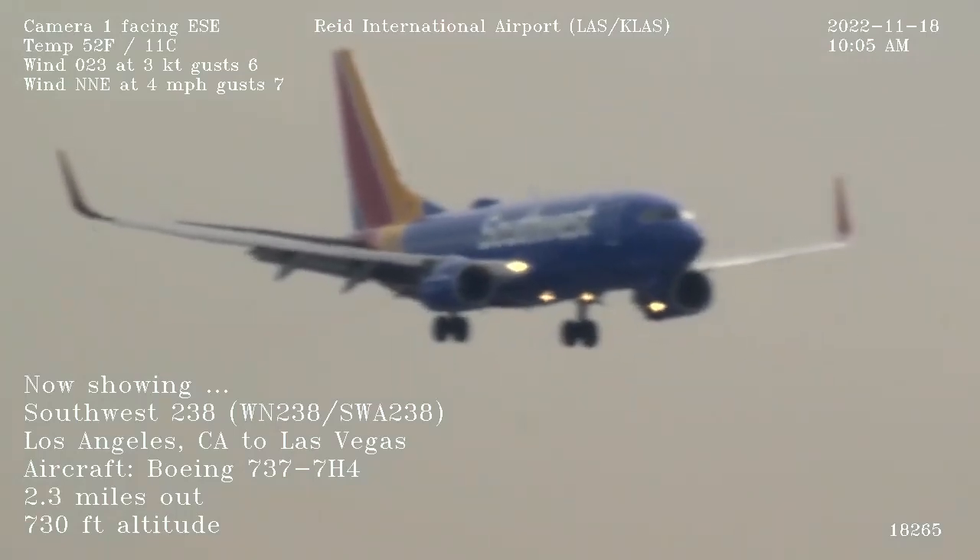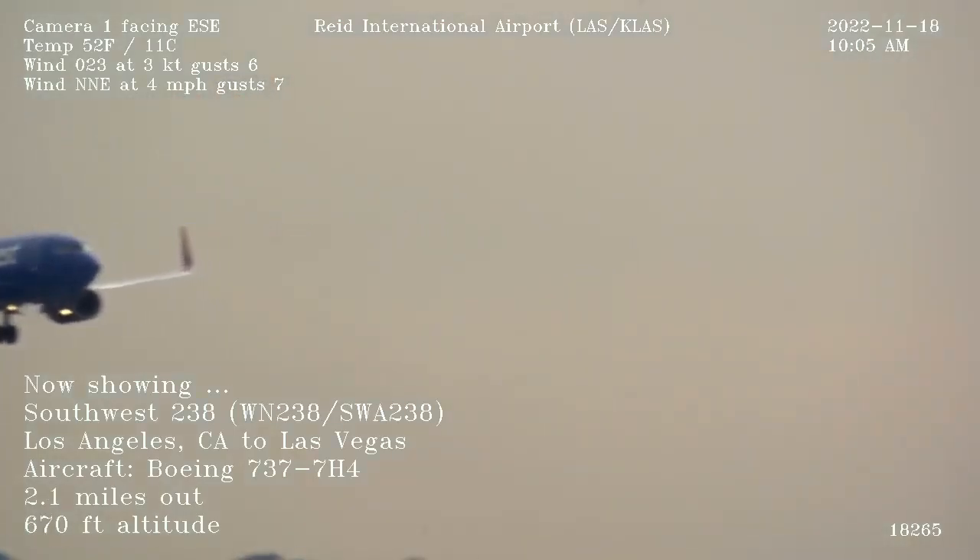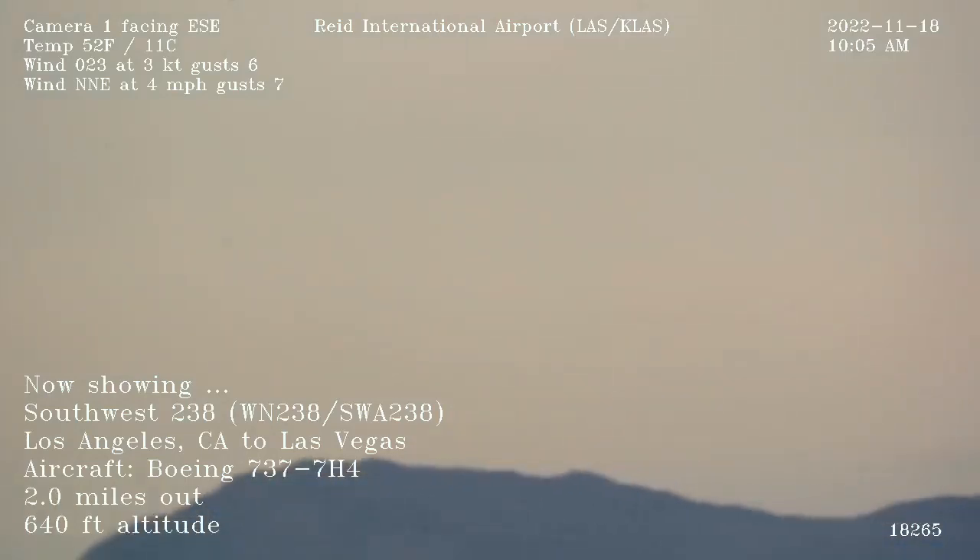Tower warning, ExecJet 834 on a visual, 19R, hello. Jet 834, Las Vegas, runway 19R, cleared to land. Cleared to land, 19R, ExecJet 834.